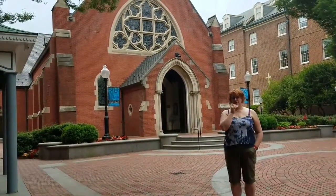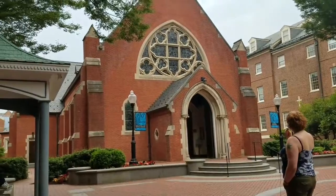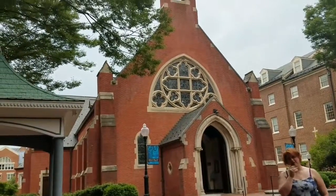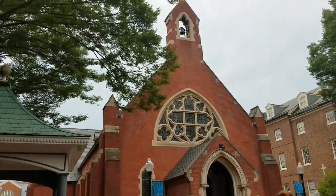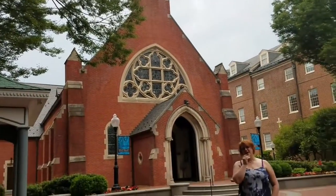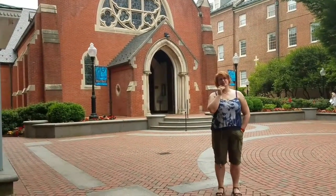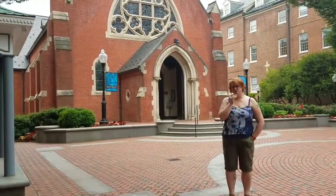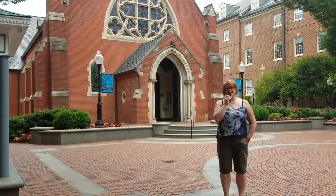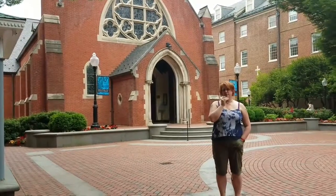Still at Georgetown University, we're now at the Dahlgren Chapel — a beautiful Catholic church. It was in this church, supposedly, that a desecrated statue of the Virgin Mary was found after Reagan started to show symptoms of being possessed. It was one of the many manifestations of the possession that finally led Father Karras to go and meet with Chris and with Reagan.